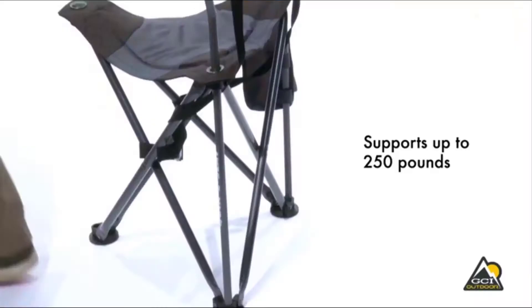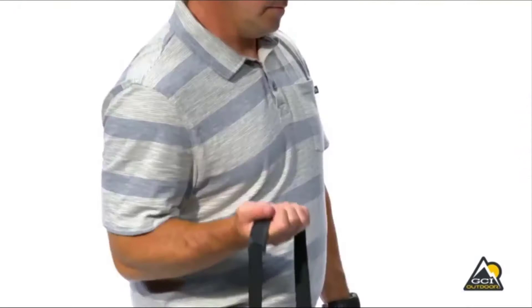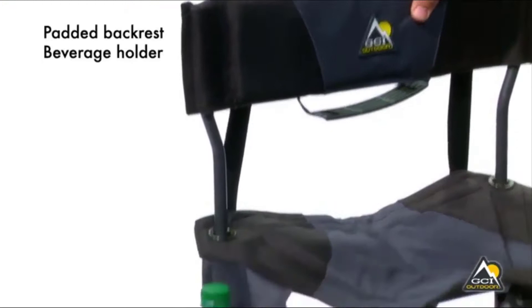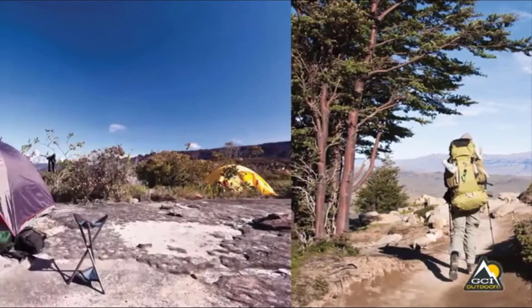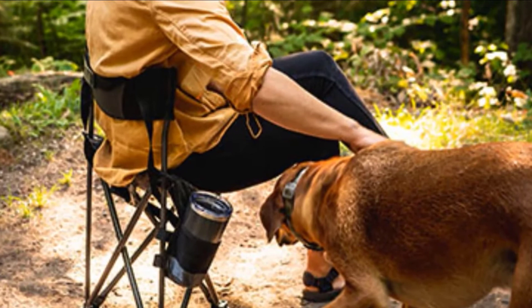Next, at number 6, we have the GCI Outdoor Quick AC Folding Tripod Chair. Assembling portable chairs can be a tad bit troublesome, and though the folding part can get a little tricky, if you do not want to waste your time piecing together parts, then we have the right option. The GCI Quick AC chair doesn't require any assembling, allowing you to get straight to the action.